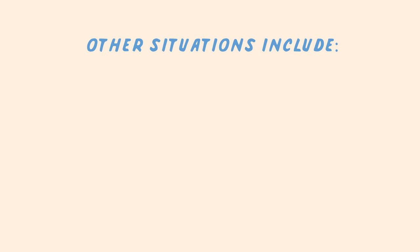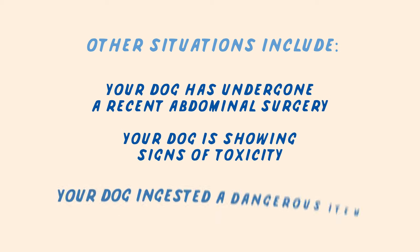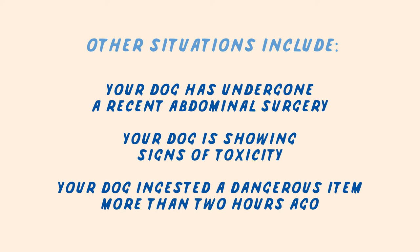Other situations where you should not induce vomiting include if your dog has undergone recent abdominal surgery, is already showing signs of toxicity, or has ingested a dangerous item more than two hours ago.